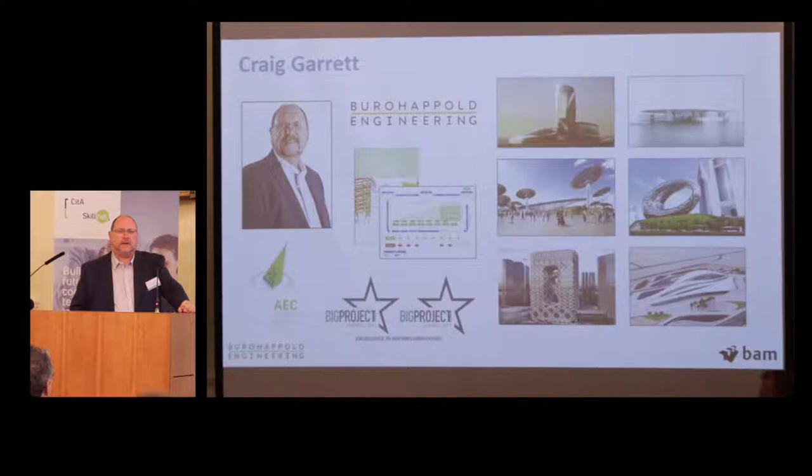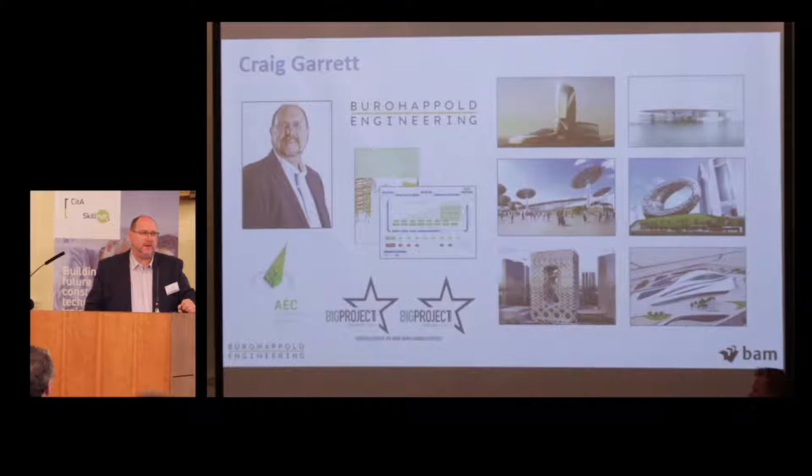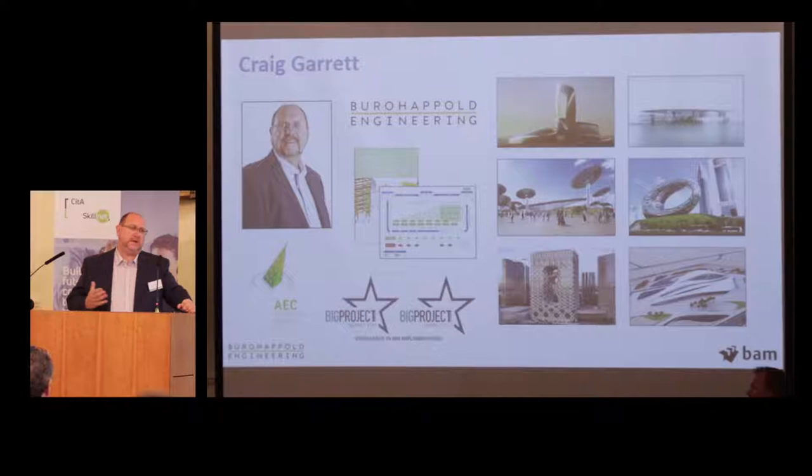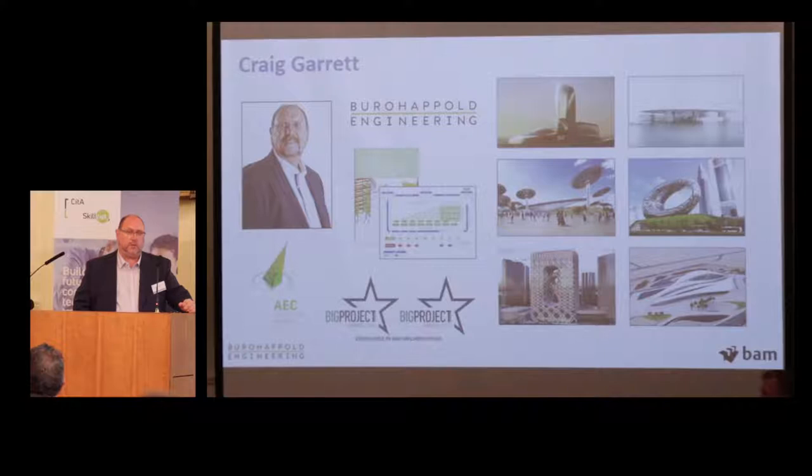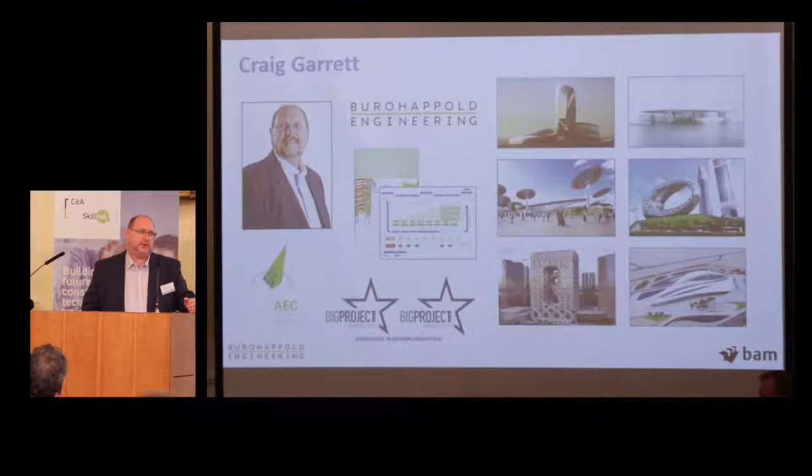In my current role I'm operating in an information management services capacity. What that's letting me do is take the experience we've gained over these really complex projects and go out and talk to groups like yourselves and share that experience. This idea of sharing knowledge so that others can learn from it was mentioned earlier with ACE. The great news for us is that as Bureau Happold, we've recently won some industry awards in the Middle East — the industry acknowledging the level of BIM expertise we have in the region.